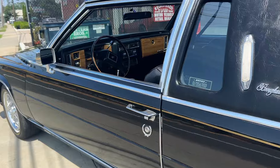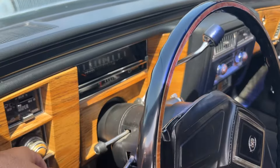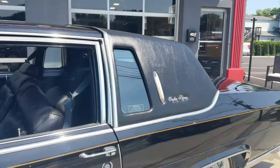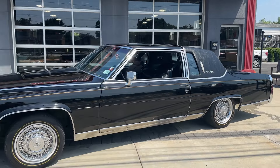Running right now. The AC is ice-cold — it's about 100 degrees out right now and this AC is blowing ice-cold in here. 38,000 original miles. Check us out at Hollywood Motors USA.com. Check out this triple black Fleetwood coupe, 1984.